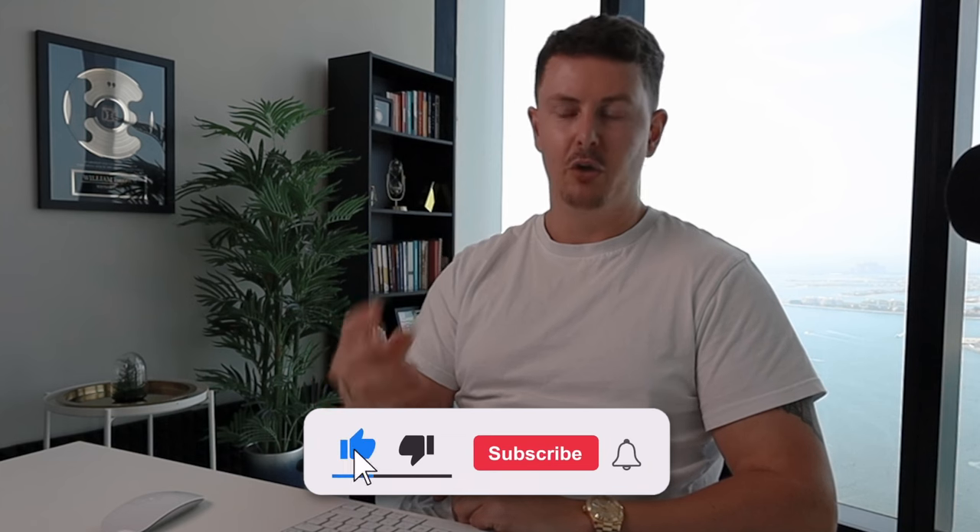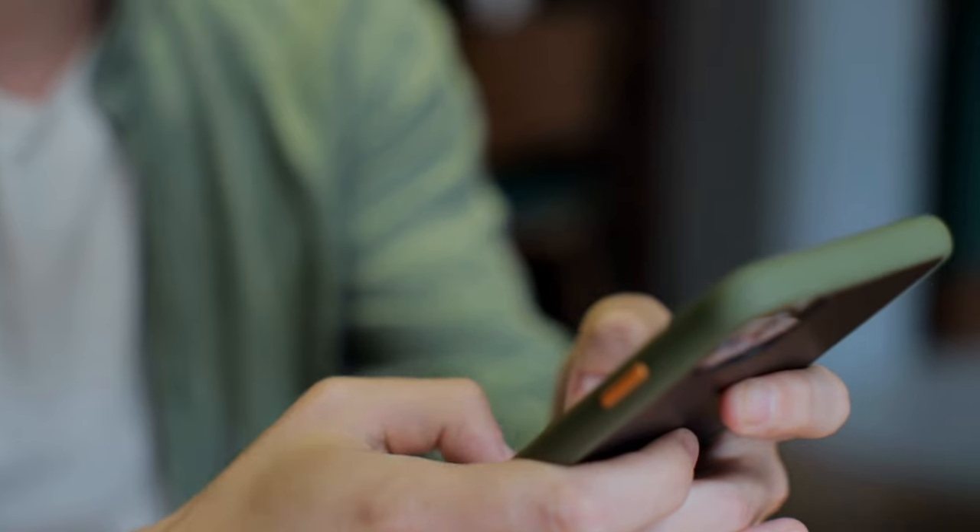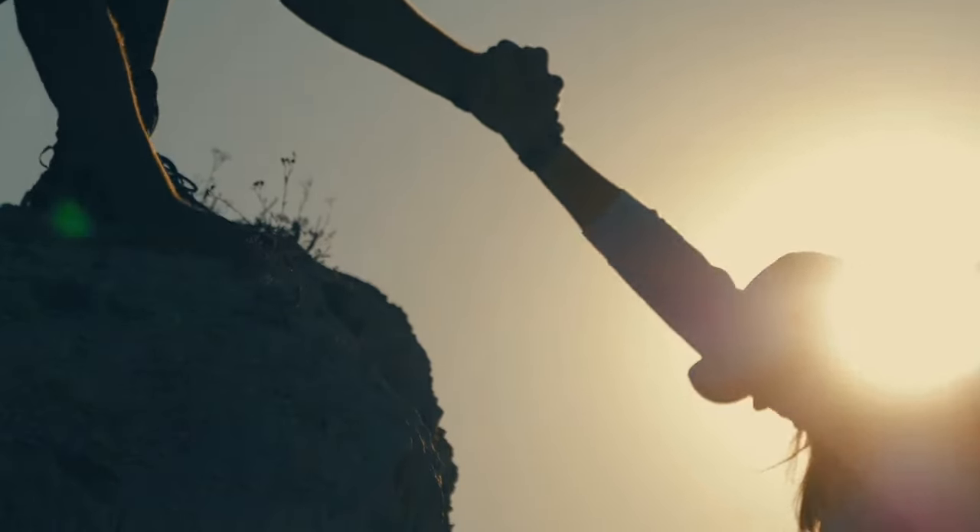Just before we get into the video, I spend a lot of time, energy, and money making these videos for you, and I share all of the value for free. So all I ask in return is that you please like the video, subscribe to the channel, and if you know anybody who would benefit from this, please send it to them. The goal of this YouTube channel is to help great companies reach the heights that they should be at — that's my mission.